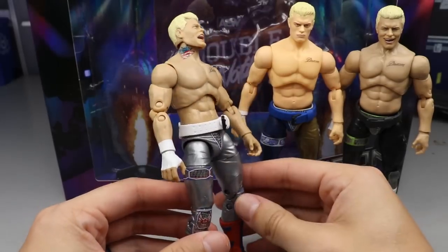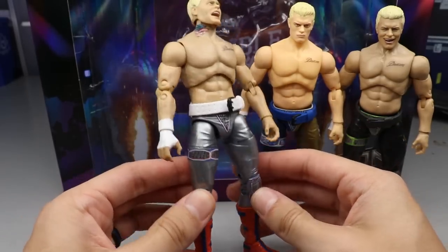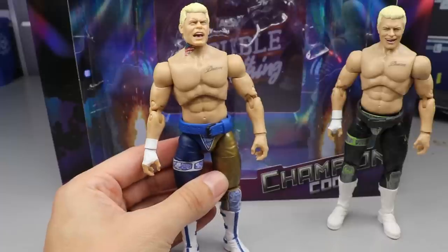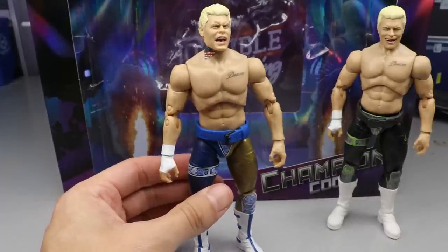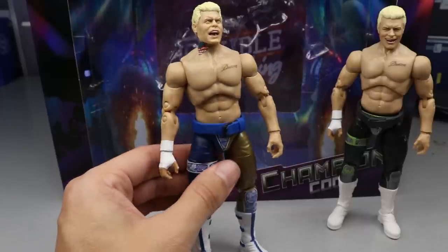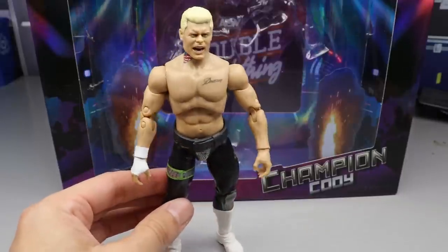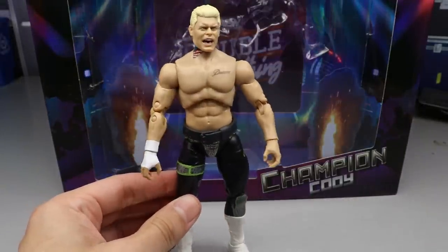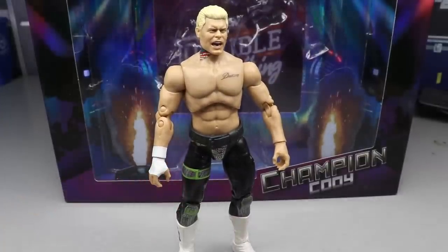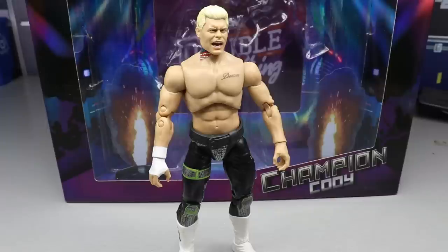Here are the torso swaps: the UK Ringside exclusive Cody with the tattoo torso looks super sick in the red, matching everything together. The Series 1 with the tattoo and the golden navy looks pretty damn badass too — I love it. The Series 4 with the tattoo also looks pretty badass. I'm loving all the Cody figures — I know people complain but I'm not complaining. I'll probably grab all 80 if they make them. Still trying to track down the Series 1 chase variants.